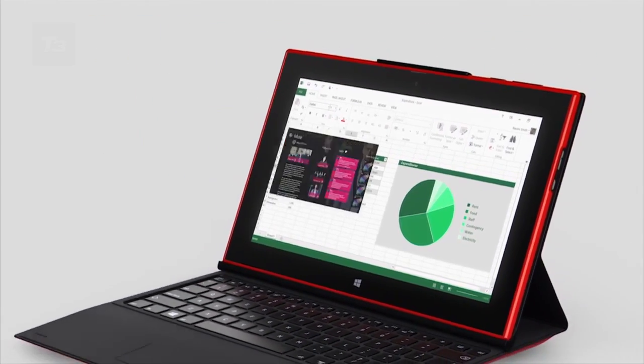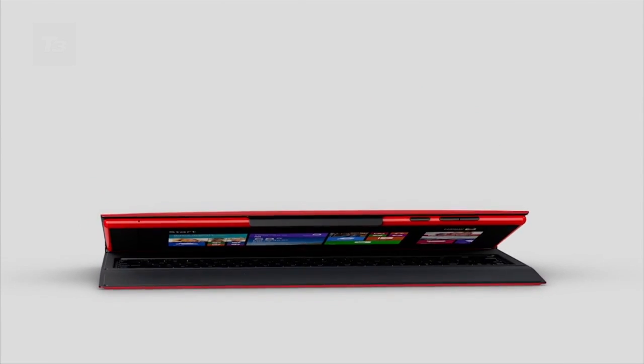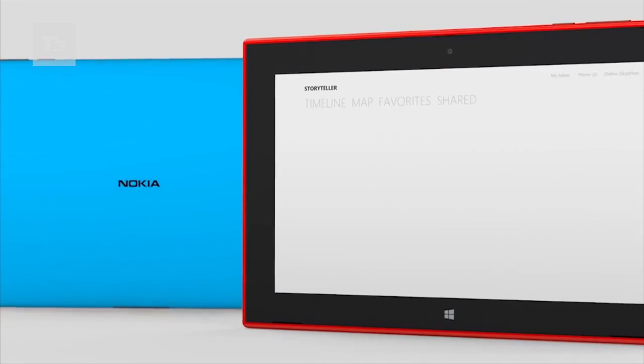The Lumia 2520 will go on sale before the end of the year and will cost $499. The Nokia Power Keyboard will set you back an extra $149.